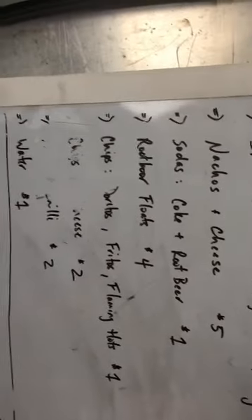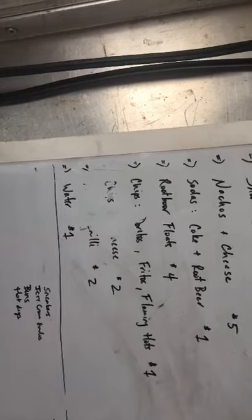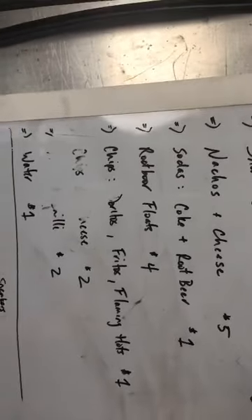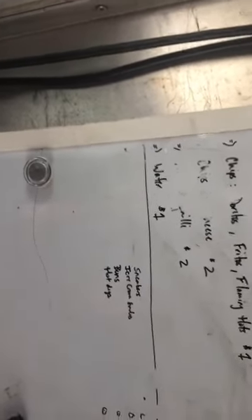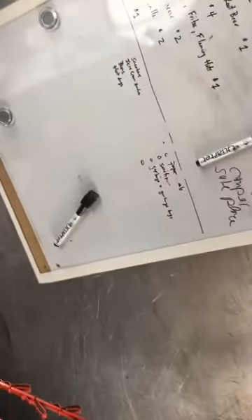I had nachos — those went really well. Soda — I only had two sodas. I kept it simple because too many options meant people took longer to choose. I had Coke and root beer. Root beer floats — add a scoop of ice cream and get $4 for basically the same thing. Chips — Doritos, Fritos, Flaming Hot, a dollar each for small bags. Chips and cheese — a scoop of cheese could double the price. Waters for a dollar. I also started keeping inventory of what I was going through daily.